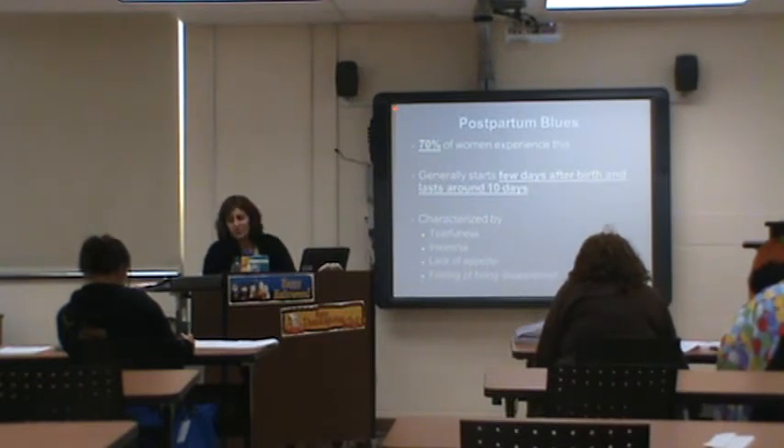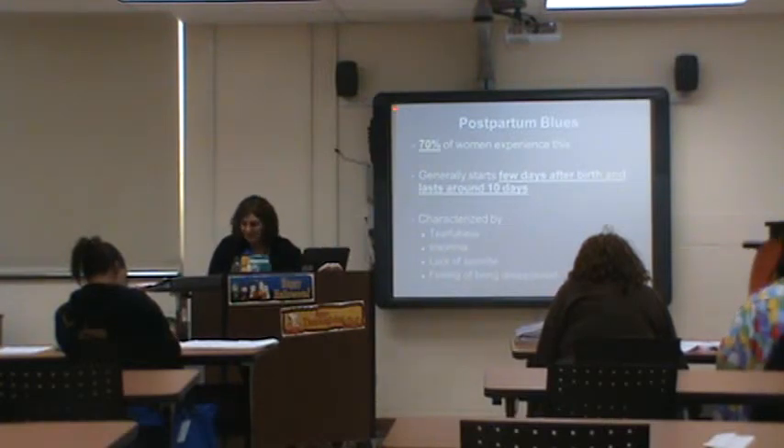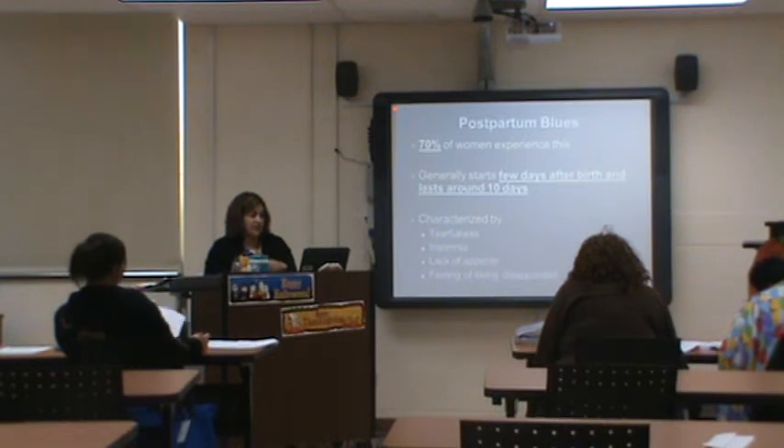Postpartum blues happens to about 70% of the population. It lasts a few days — from a few days after delivery to about 10 days. Symptoms include tearfulness, insomnia, not wanting to eat, and feeling like she can't cope. While mom is trying to breastfeed and eat her extra 500 calories, all this stuff is going on simultaneously — she needs to be sleeping but can't, needs to be eating but doesn't feel like it.